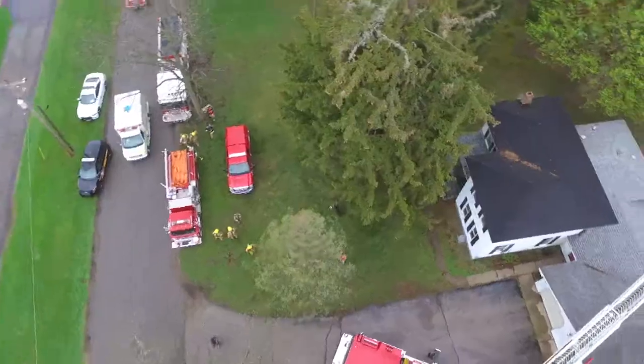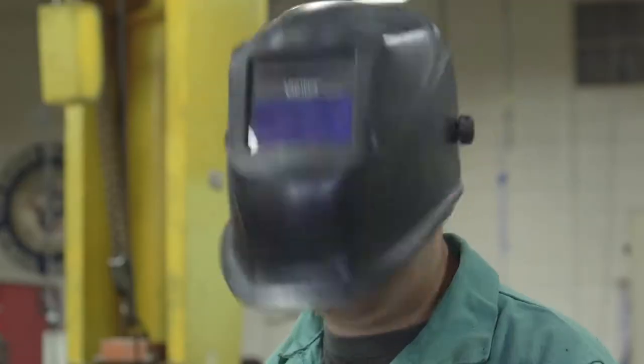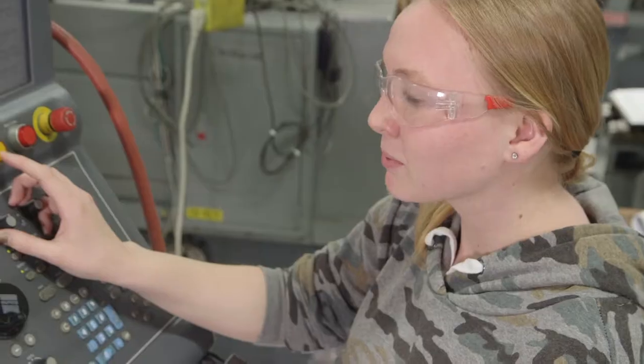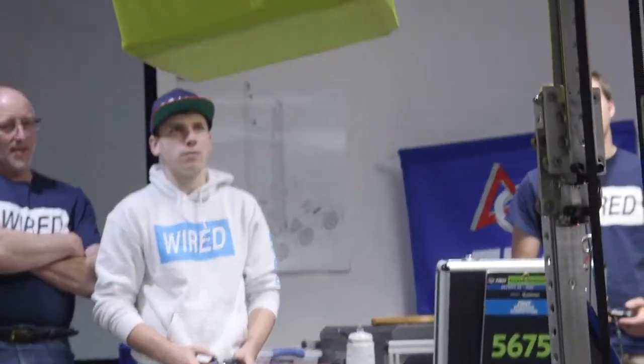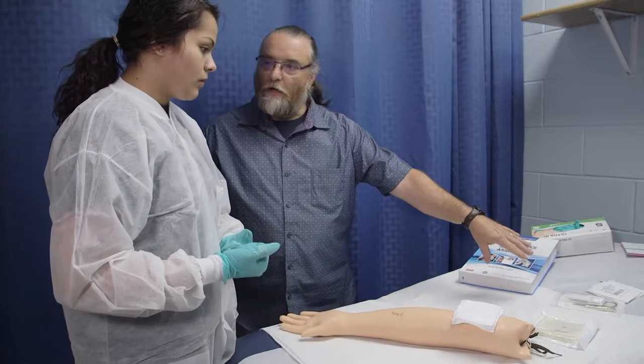Van Buren Tech! Are you a high school junior or senior looking for a challenging, hands-on learning experience? A place where you can work closely with teachers and business partners to best prepare yourself for life after high school? Whether you're planning to go to college or get a job,